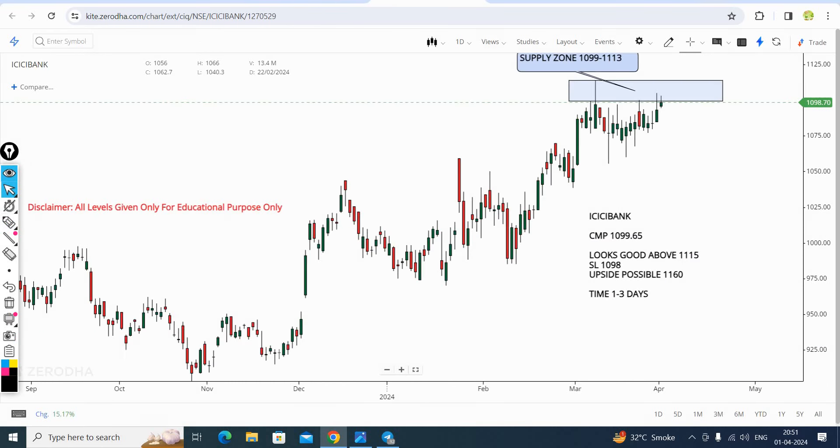Now I will tell you about the third stock, which is ICICI Bank. This is a breakout stock. ICICI Bank - daily chart analysis.